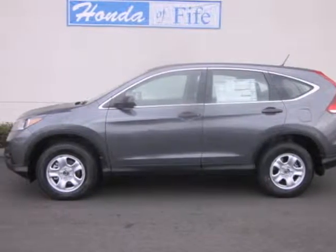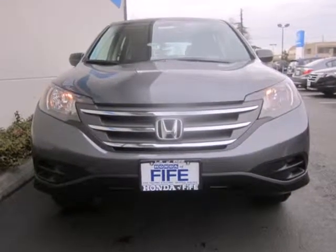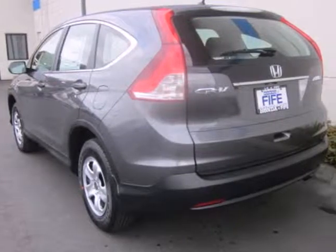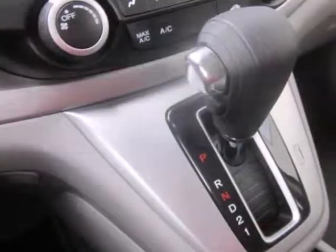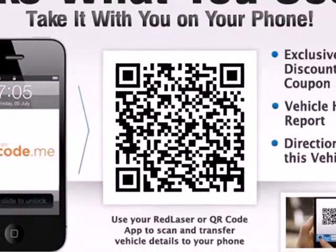It's a 2013 Honda CR-V. It has a functional interior that was designed with driver, passenger and cargo in mind. Passenger safety is a top priority, evidenced by stability and traction control, multiple airbags and anti-lock brakes. It also comes equipped with Bluetooth wireless and parking assist.